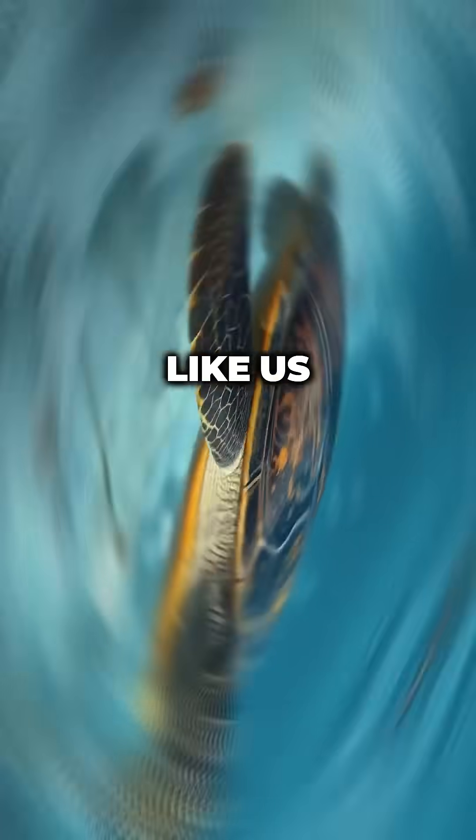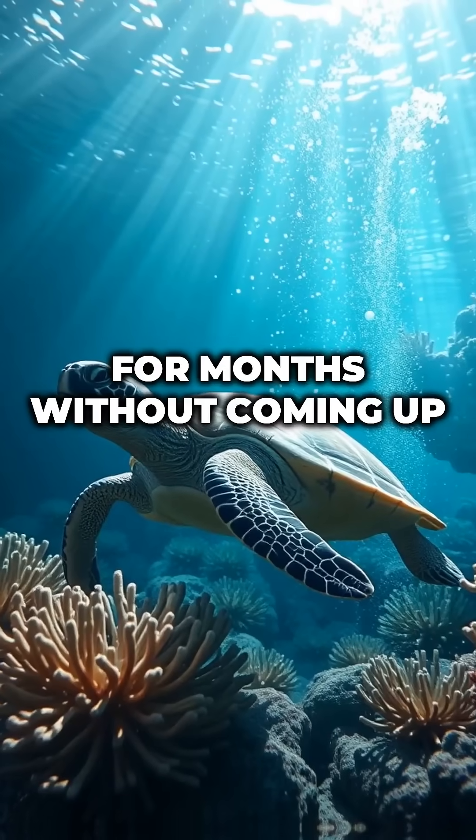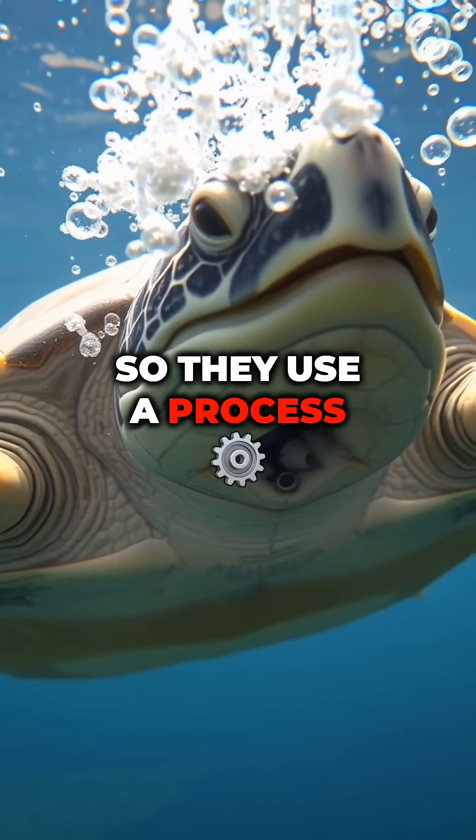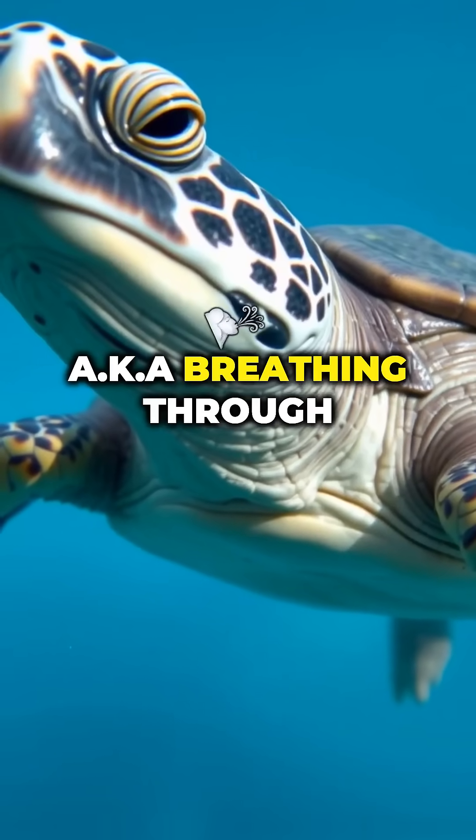How does that even work? Most turtles breathe through their lungs, like us. But during winter, some turtles hibernate underwater for months without coming up for air. So they use a process called cloacal respiration — a.k.a. breathing through their butt.